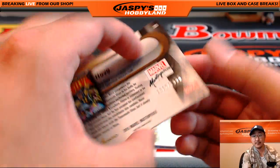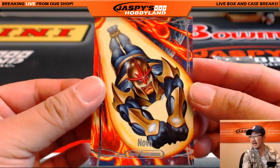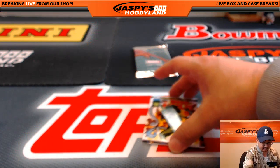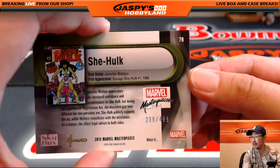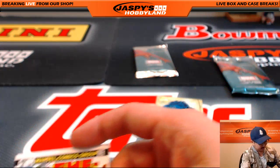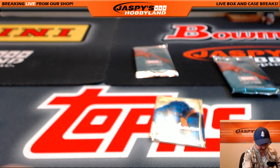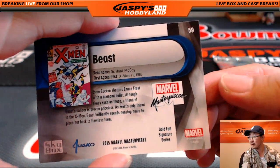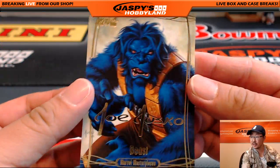Nova, $13.16 out of $19.99. There's the She-Hulk, $2.39 out of $4.99 — 'The She-Hulk Lives' it says in the corner. And the Beast — old Hank himself — Gold Foil Signature Series.